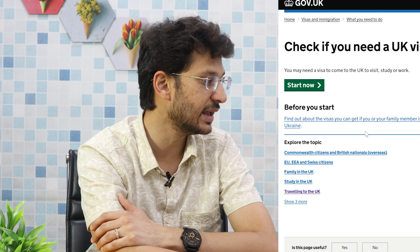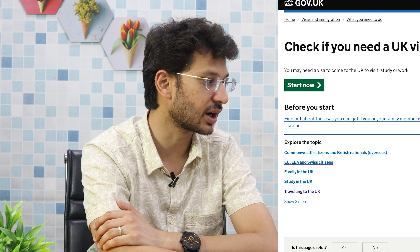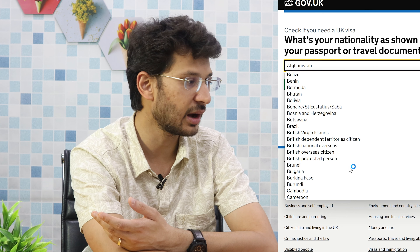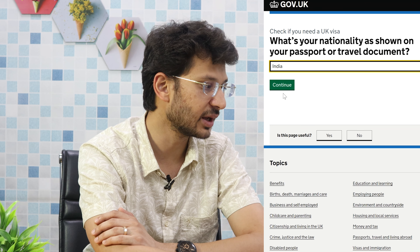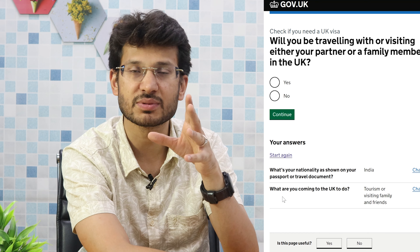To apply for a UK visa, go to the main website, select your country — we selected India — and continue. Click on tourism for the type of visa you want, and start filling the form directly from the UK visa website.